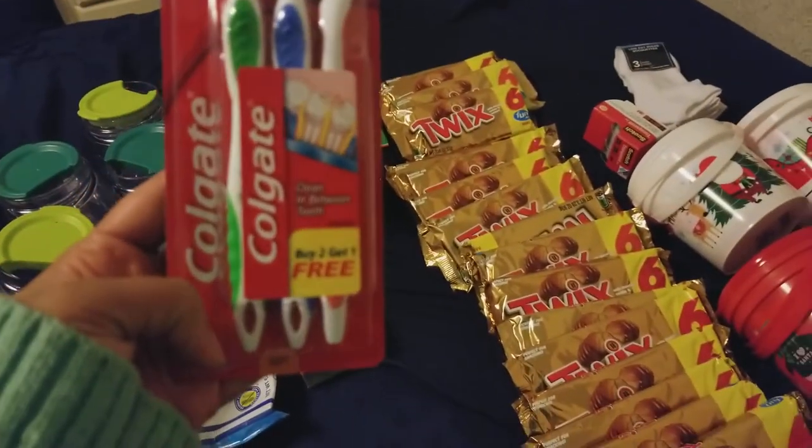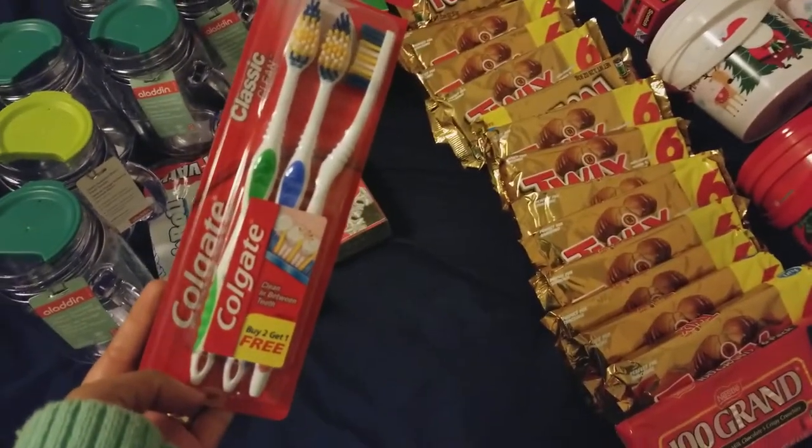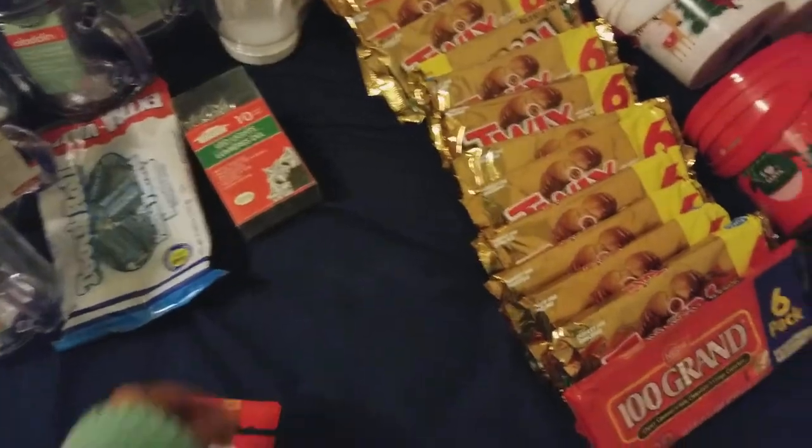I picked up toothbrushes — a pack of three by Colgate. It was a buy-two-get-one-free deal and a nice name brand, so I picked it up.